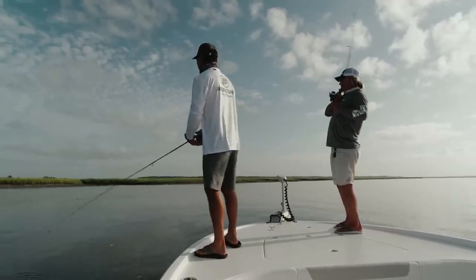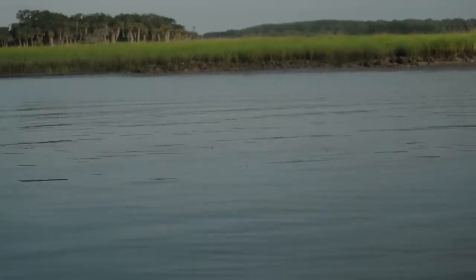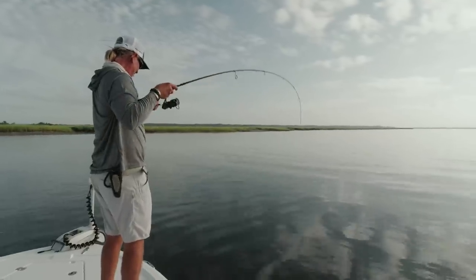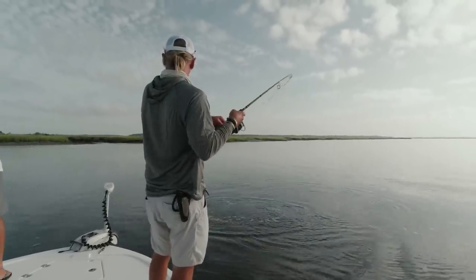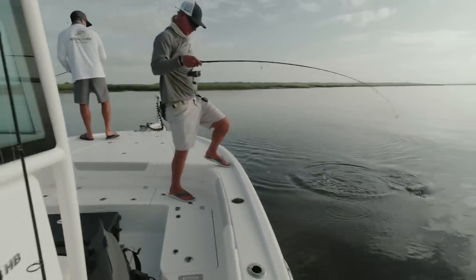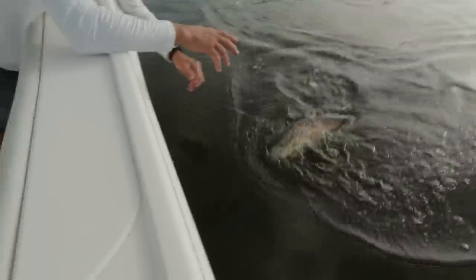Look at all the fish on this spot — good job brother, another pretty fish. Look at the size of this one. The best way to work this gulp is just a straight reel with a pause every now and then. Sometimes I twitch it, but normally it's just a straight reel with an intermediate pause.